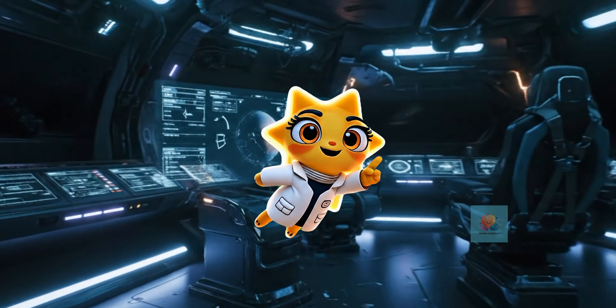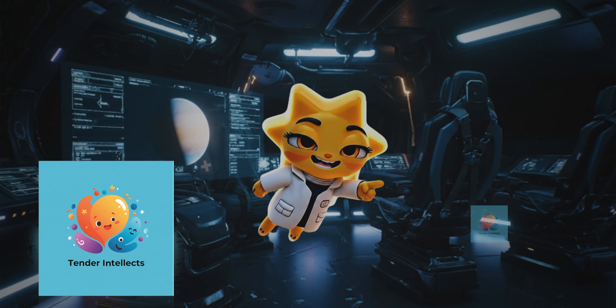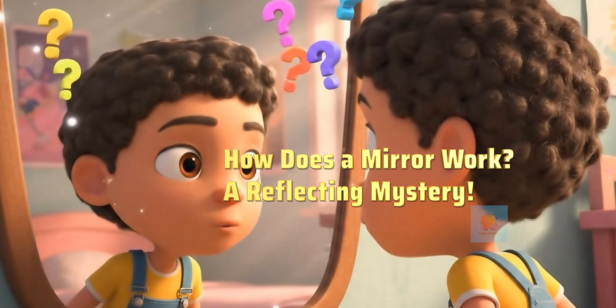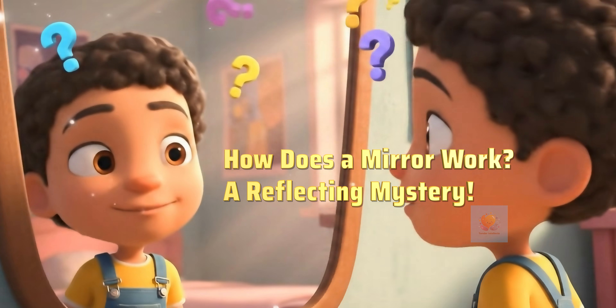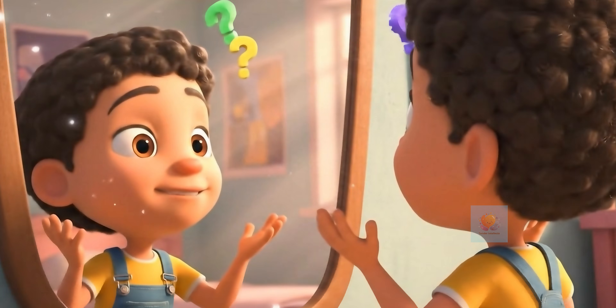Hey there, curious minds. Ready to unlock the secrets of our amazing world? Let's get started. Have you ever looked in a mirror and seen yourself looking back? It's like magic, but it's actually science. Let's become reflection detectives and discover how mirrors work.